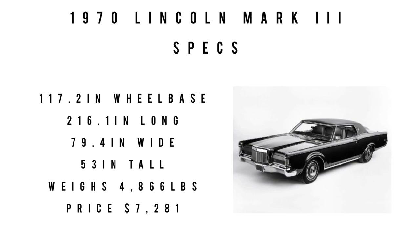The base price in 1970 was $7,281 — equivalent to about $54,850 in 2022. This car could go 0-60 in 9 seconds. Top speed figures vary: one source says 124.3 miles per hour, another says 132 miles per hour. Fuel economy was around 9.3 miles to the gallon.